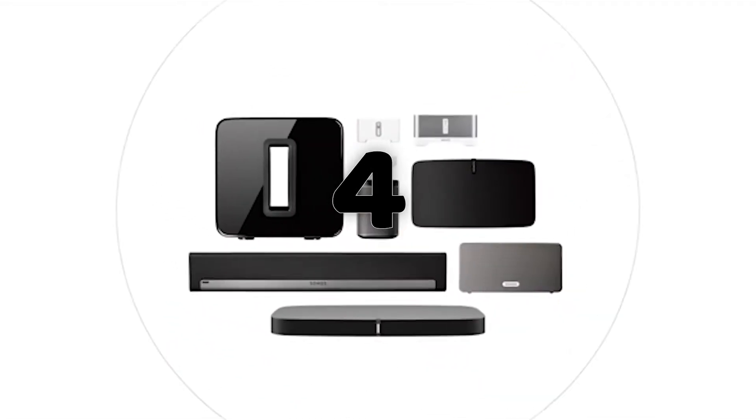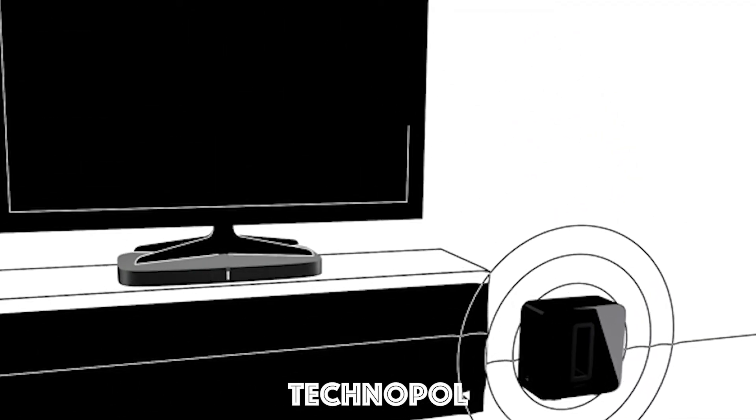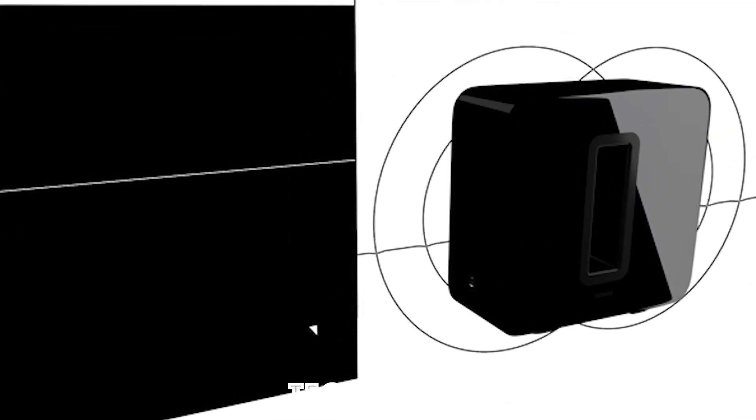Sub adds highly detailed dynamic bass to your TV, movies, and music, highlighting deep, rich sounds that really move you. While other subwoofers shake, rattle, and roll, Sub's face-to-face drivers cancel out any vibration.